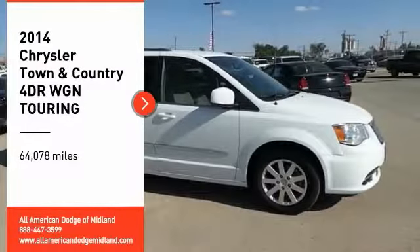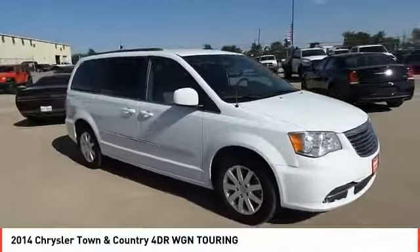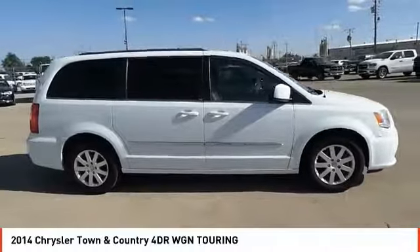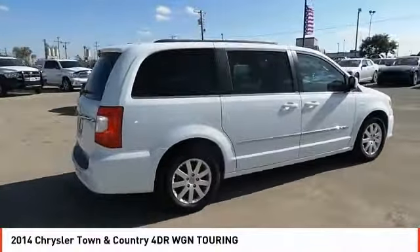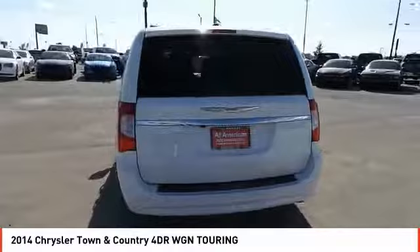Stop by and take a look at the 2014 Town and Country. Town and Country's V6 engine provides plenty of power while still providing the fuel efficiency you look for in a vehicle. Tow up to 3,600 pounds when your Town and Country is equipped with a towing prep package. Seat seven comfortably and choose from Stow and Go seating.